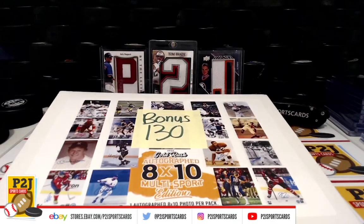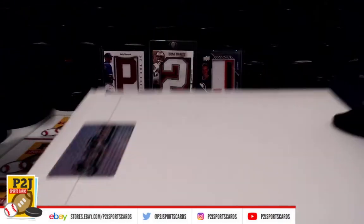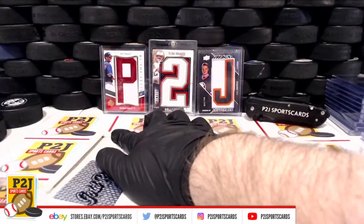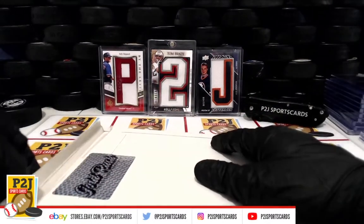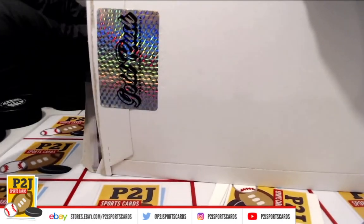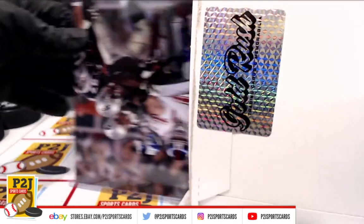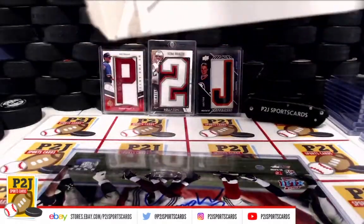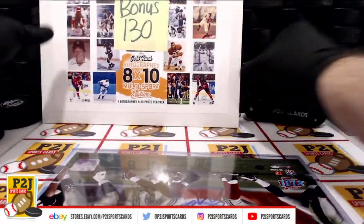Let's see what we have in the bonus break. Multi-sport obviously means exactly that — could be baseball, basketball, football. I see a Patriots helmet. I see a Super Bowl item — what do we have here?